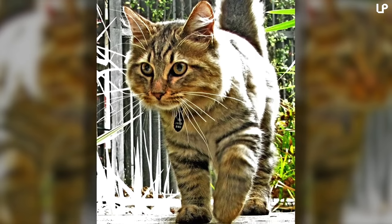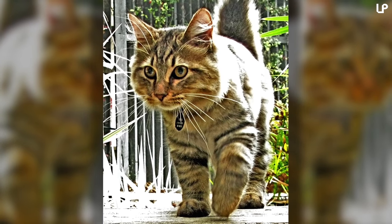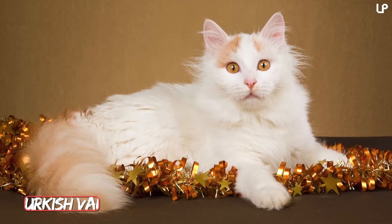The American Bobtail is the biggest of the bobtail breeds. Females average between 7 and 11 pounds, whereas males can reach between 12 and 16 pounds.